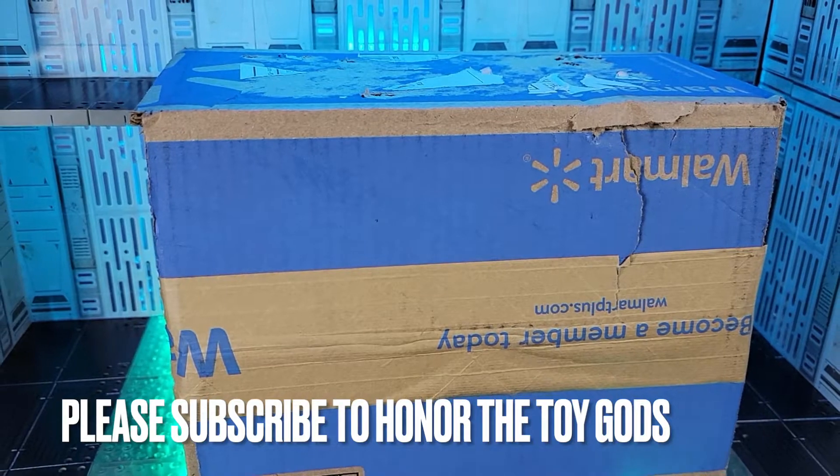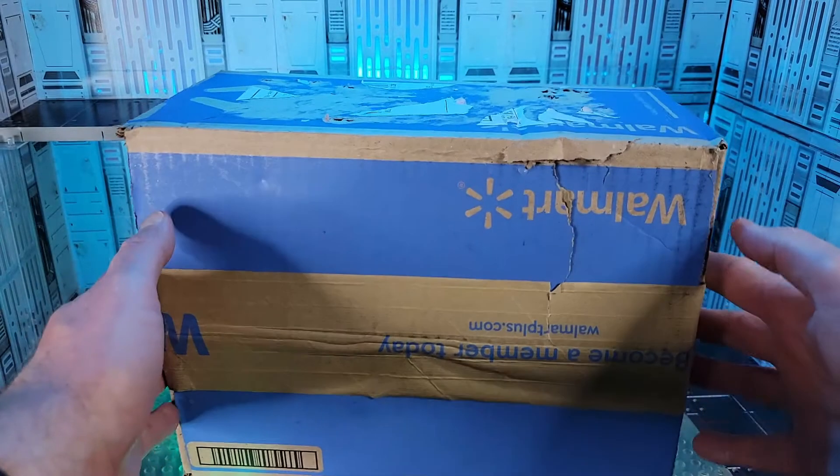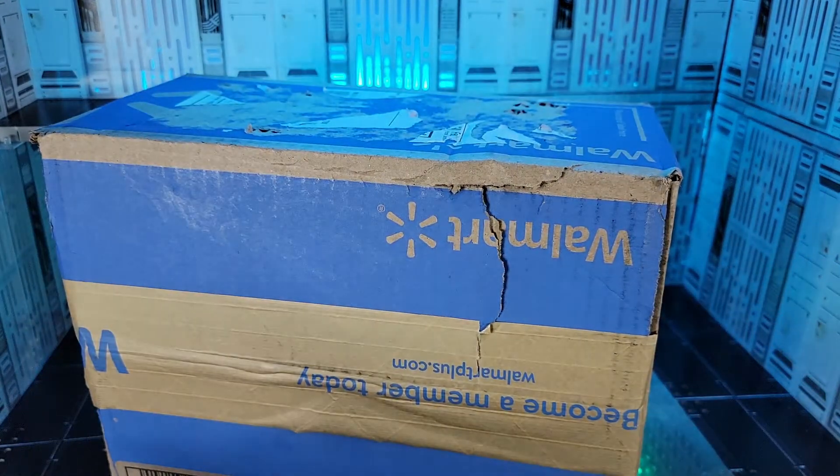Totally got busted on this one by Mrs. Dude. A Walmart exclusive came while I was on my road trip to Pittsburgh. I'm grateful it's in a box because I've seen the condition of all my buddies' figures that have been shipped in bubble mailers. It looks like everybody's got destroyed.